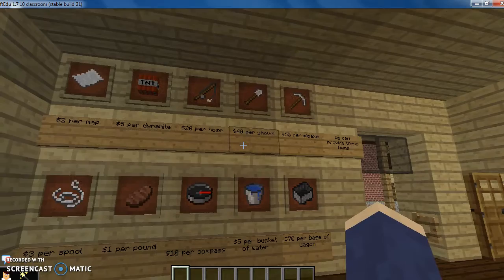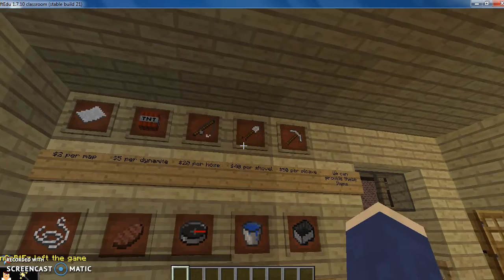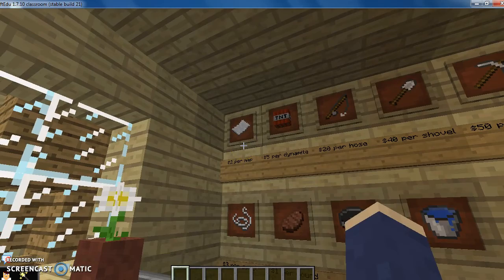One of the items are the costs. The costs of each item were very expensive. The cost of a pickaxe was $50. The cost of the shovels were $40. The cost of a hose is $20. Leland's cost for dynamite was $5 per piece of dynamite.